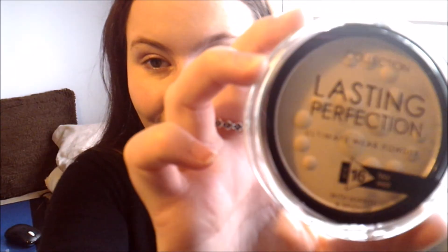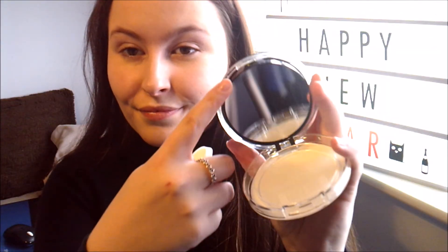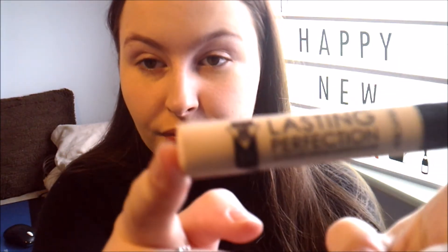I'm then using my Real Techniques Expert Face Brush to make sure all my foundation has been evenly applied and fully blended in, so there are no marks left over. I'm then going in with the Collection Lasting Perfection Ultimate Wear Powder in the color Fair — it has a gorgeous mirror and sponge. I dab that around my face to make sure the foundation stays on throughout the day. I'm also applying some Nivea lip balm to keep my lips from going dry.